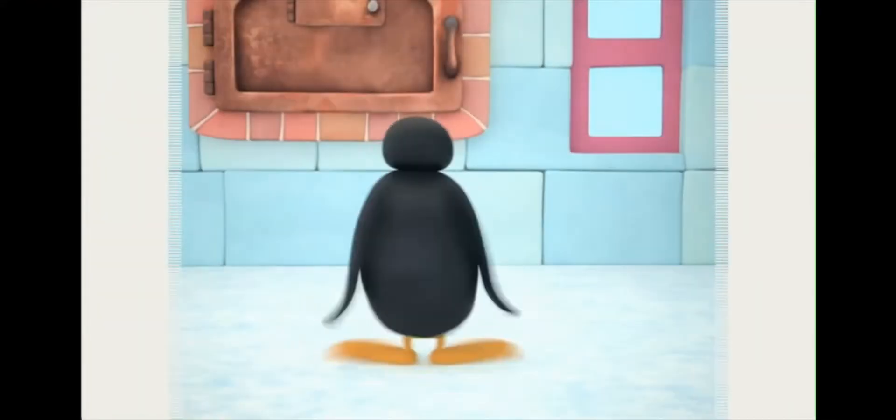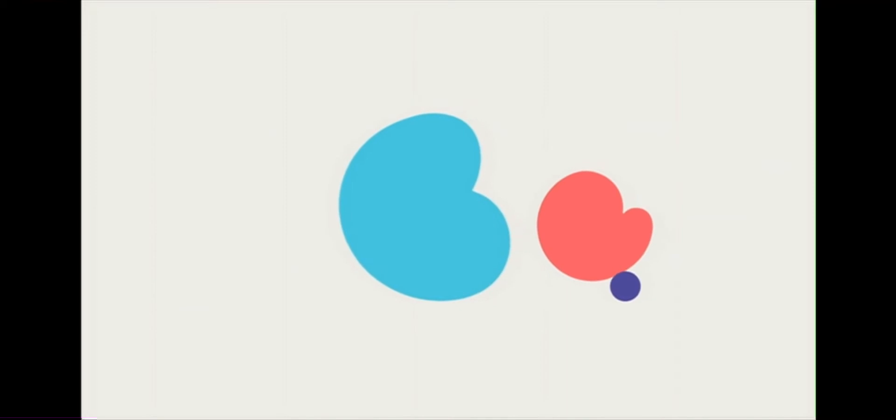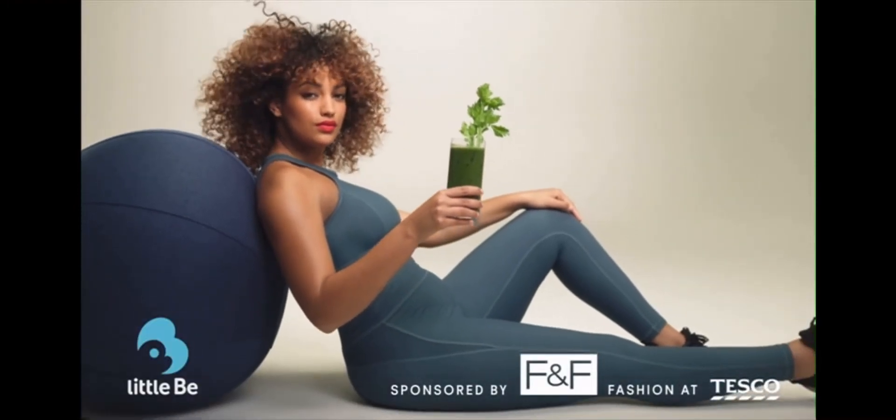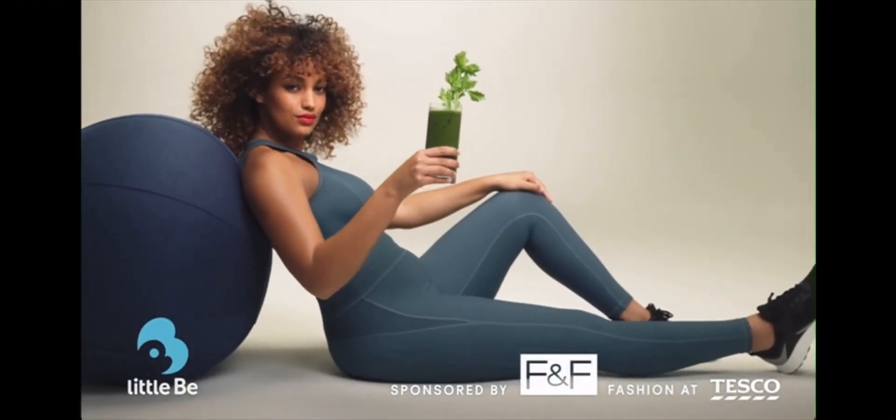Look who's come to visit, little bees! She only popped in for some spinach! Little Bee, sponsored by F&F Fashion at Tesco!